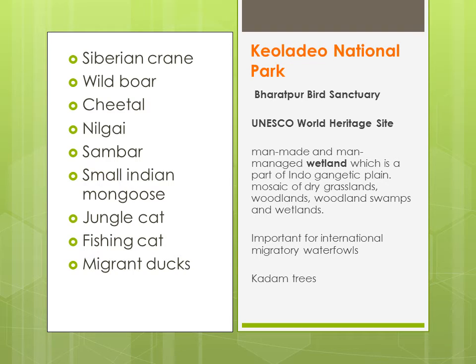Siberian crane, wild boar, cheetal, nilgai, sambar, small Indian mongoose, jungle cat, fishing cat, migratory ducks — yehaan pe dekhenge. Kuch janwar hain jo ki baar baar repeat hote hain saare videos mein — woh all over India found kiye jaate hain. Aur kuch specific animals hote hain jo ek particular ecosystem mein hi paaye jaate hain, jaise for example snow leopards paaye jaate hain northeast mein, aur yehaan pe aapko desert fox milenge.